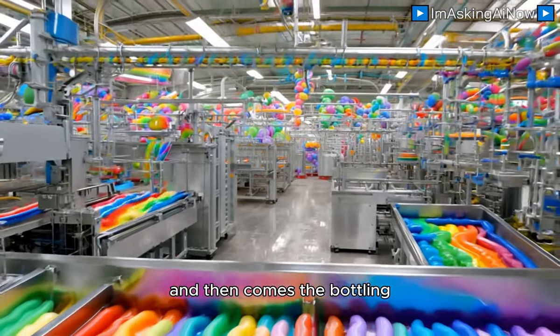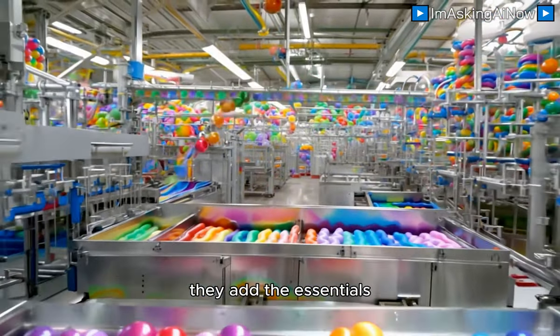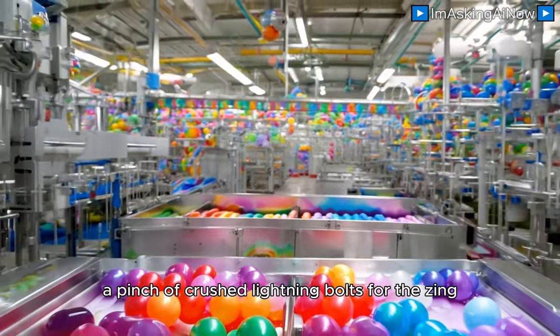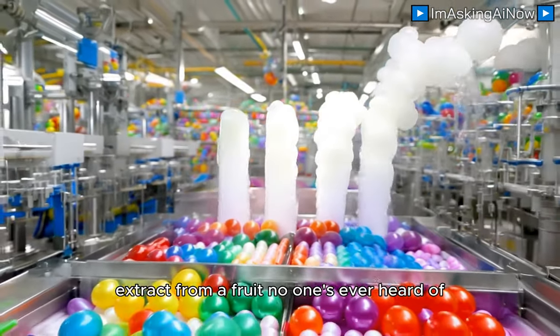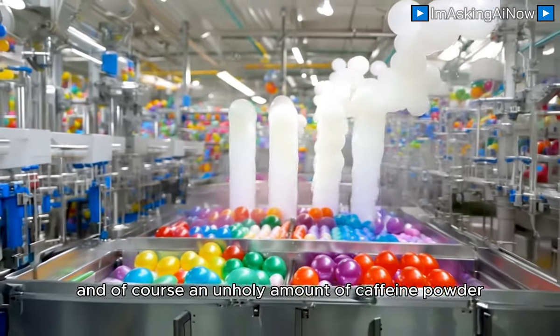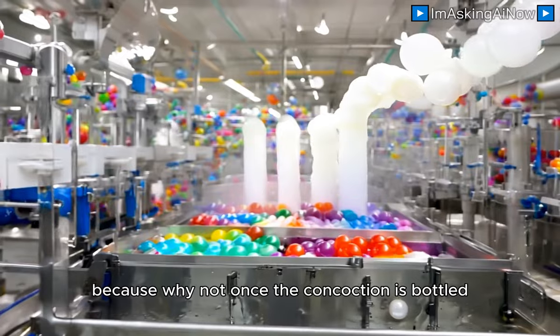And then comes the bottling. Obviously, this is where it gets even weirder. They add the essentials: a pinch of crushed lightning bolts for the zing, a splash of mystery extract from a fruit no one's ever heard of, and, of course, an unholy amount of caffeine powder — because why not?